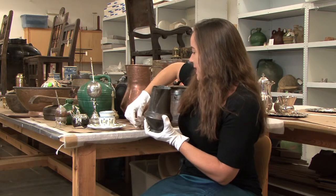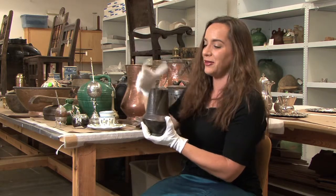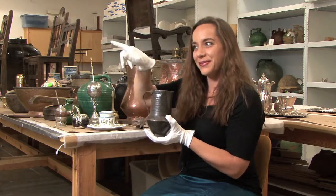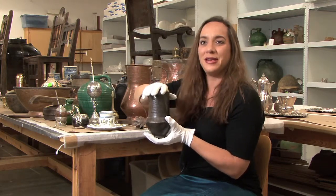Each kitchen has its own molinillo and chocolate pots, so I think it will be really fun for people to go through the exhibit and see the similarities that took place — like, oh, there's another one!